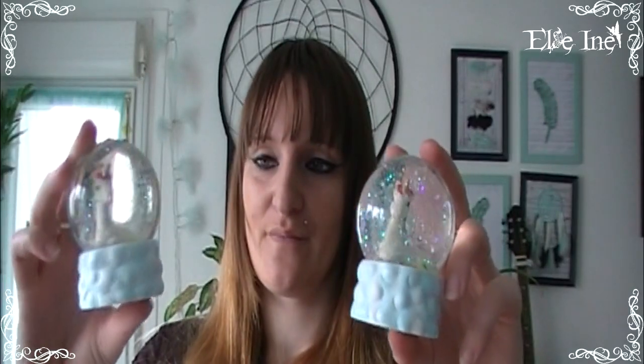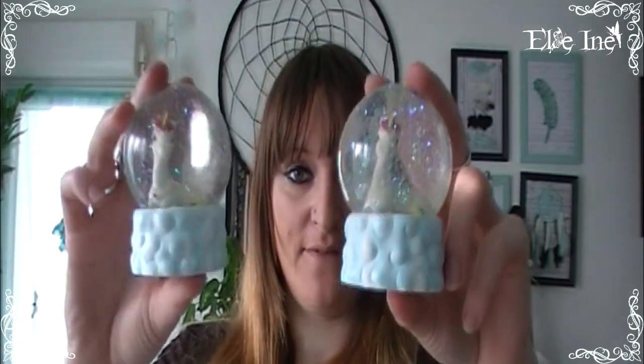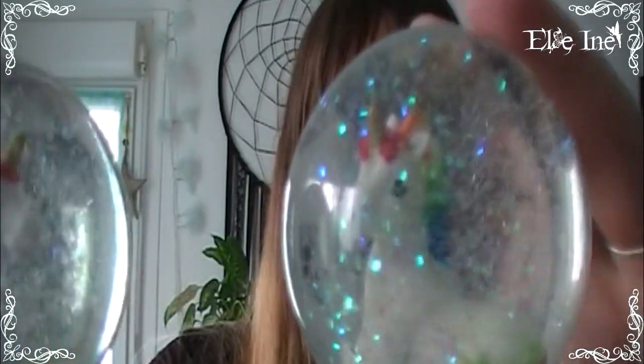J'ai aussi pris des petites boules à neige avec des licornes dedans pour 1,79€ la pièce. C'est complètement débile mais je sais qu'elles adorent ça. Tout ça c'est pour elles le samedi pour ne pas qu'elles s'ennuient chez mes parents.